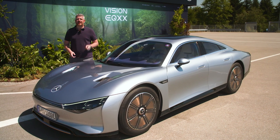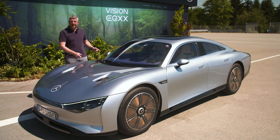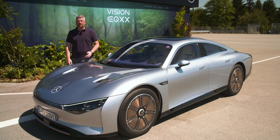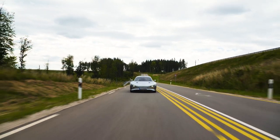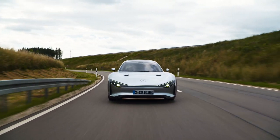Hello, MotorOne. I am here in Immendingen, Germany at Mercedes-Benz Proving Grounds to drive this — the Mercedes-Benz EQXX Concept. We've written a whole lot about this vehicle over the past few months from its record-breaking runs to the south of France and to the UK, and now I'm finally going to drive this ultra-long-range, ultra-efficient, ultra-aerodynamic electric concept.